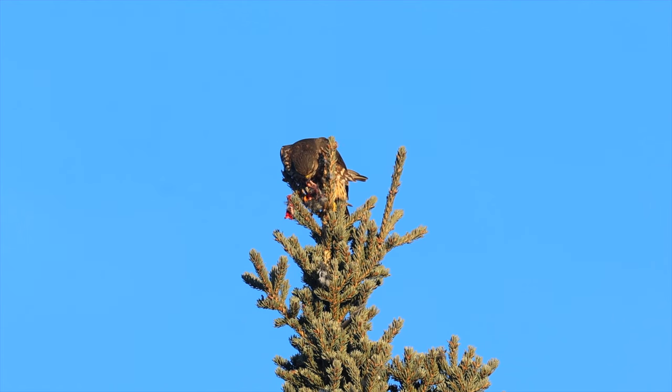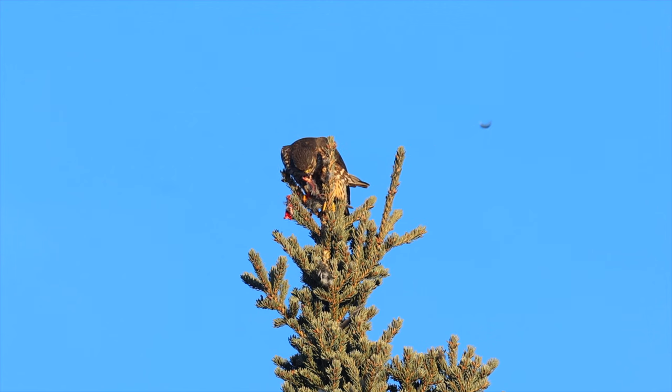Merlins are an amazing small and fierce falcon that feeds on small birds. They sometimes hunt in pairs — one will flush the waxwings while the other snags one in midair during the confusion.